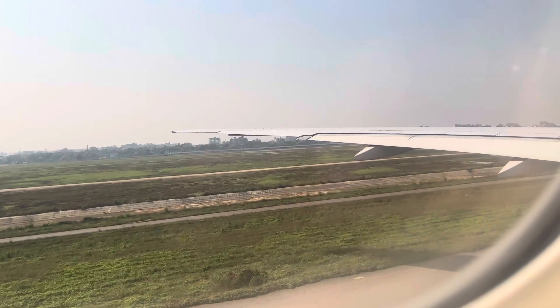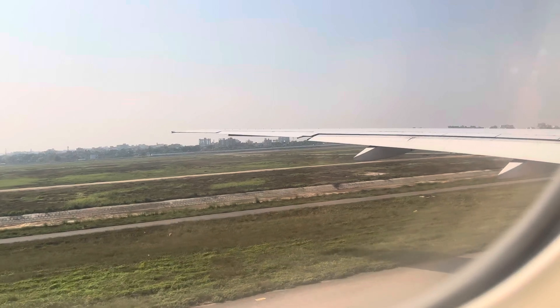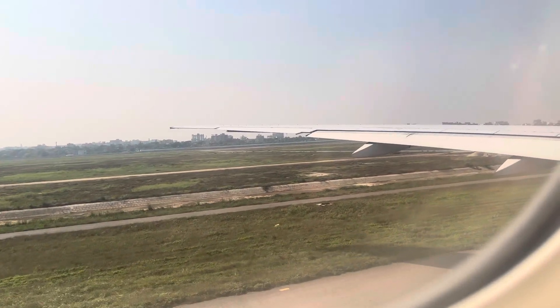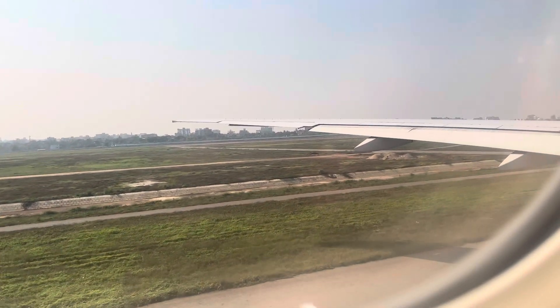Ladies and gentlemen, in preparation for takeoff, please ensure that your seat belt is fastened, your seat back is at the upright position, and your tray table is stowed.